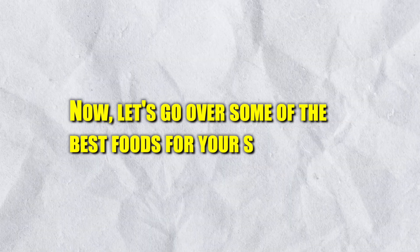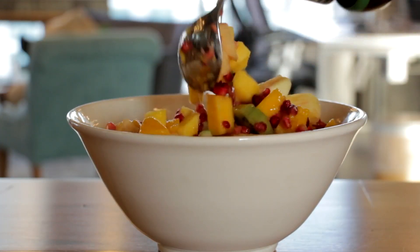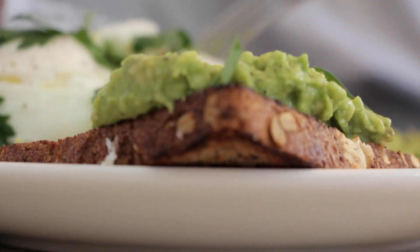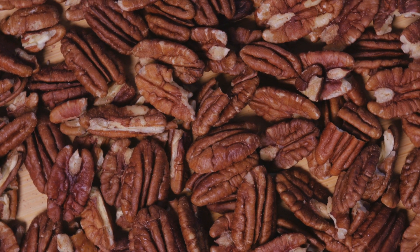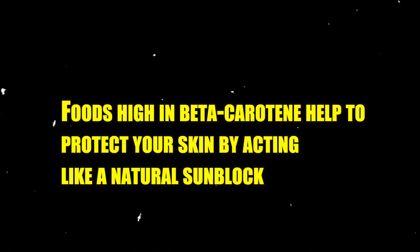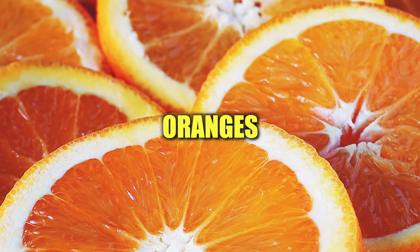Let's go over some of the best foods for your skin health. You want to focus on eating foods with lots of nutrients, minerals, and antioxidants to quickly replenish your skin cells. Eat healthy fats and omega-3s such as avocados, fatty fish like salmon, flax and hemp seeds, and nuts such as walnuts and almonds. Foods high in beta-carotene help to protect your skin by acting like a natural sunblock, so eat more carrots, sweet potatoes, tomatoes, and oranges.